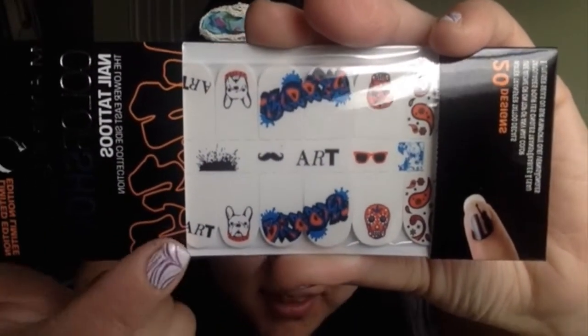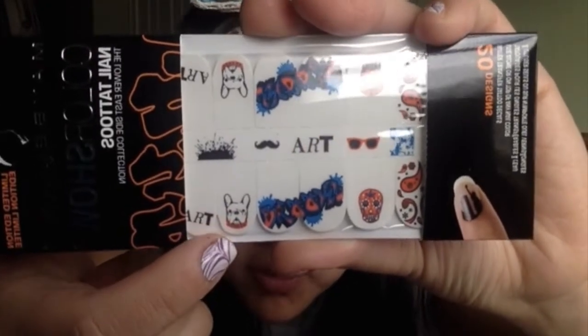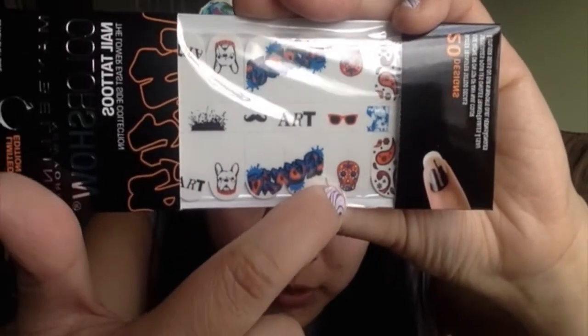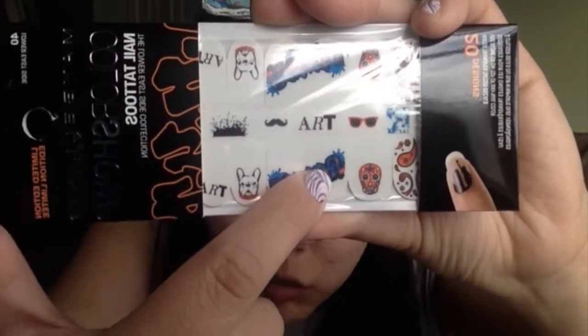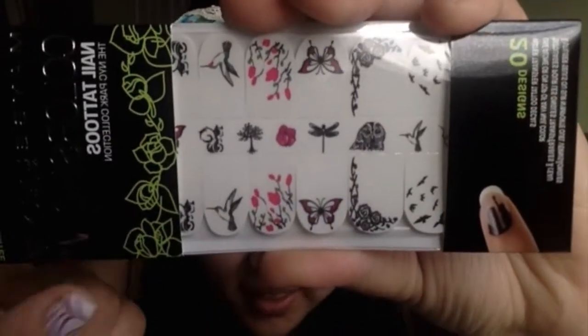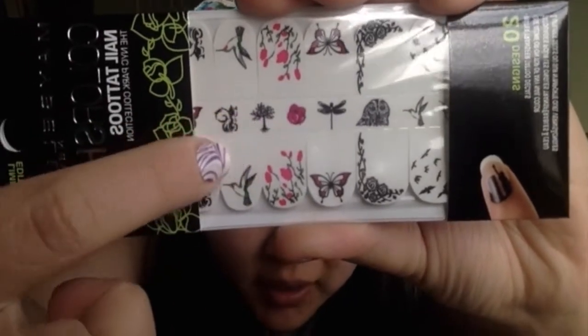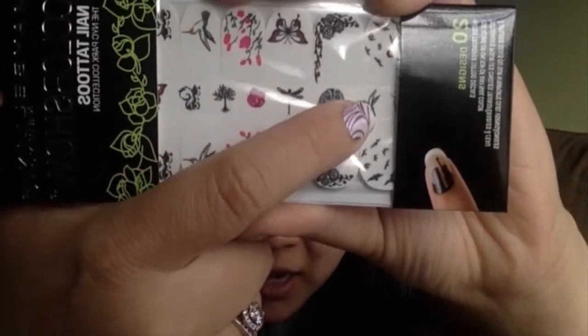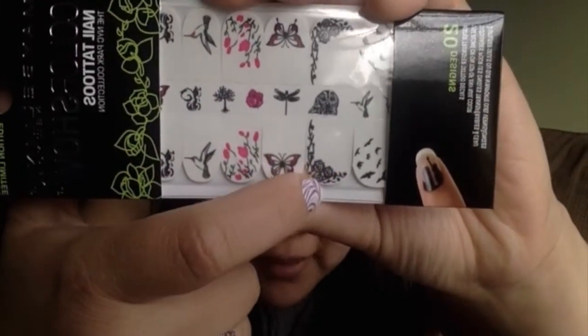This one is called Lower East Side — oh my goodness, look at that! It's a little French Bulldog, that's what sold it for me, plus a mustache, some sunglasses, one of those pretty skulls, and I think this is graffiti. This one is called NYC Park, and we have a hummingbird, a pretty tree, I think that's a squirrel, flowers, butterfly, dragonfly, owl, hummingbird, some other birds, and some more viney flowers. Really pretty.